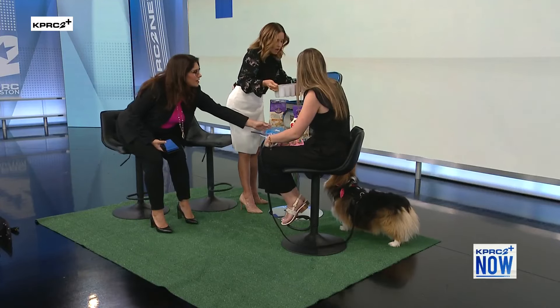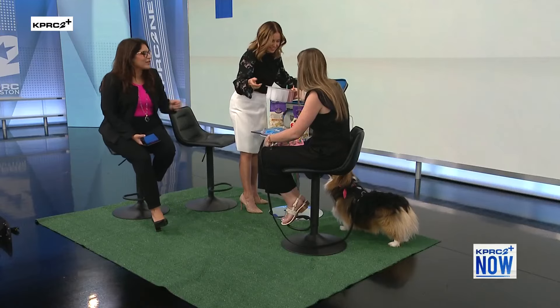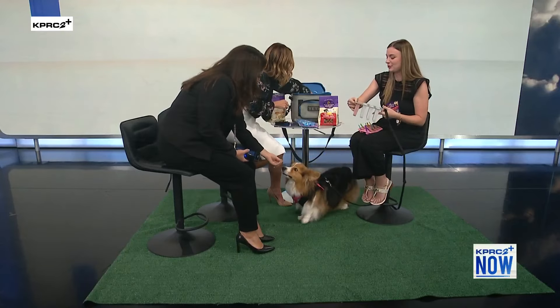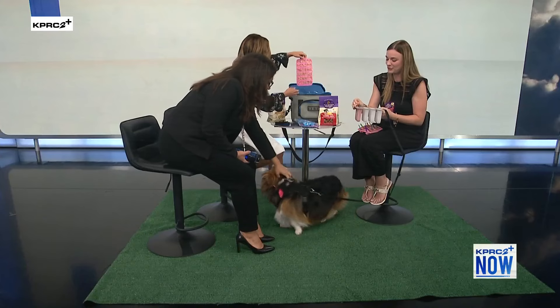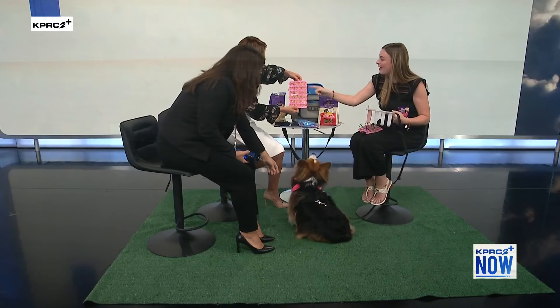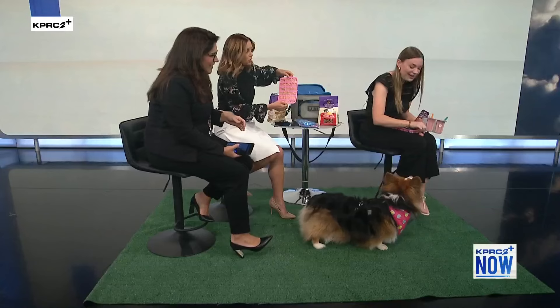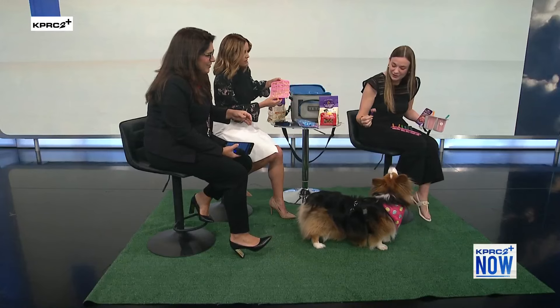These are the watermelon, oats, and frozen strawberries — super easy to make. And then these are the chicken shreds. We're going to give him one of each and see which one he goes toward.